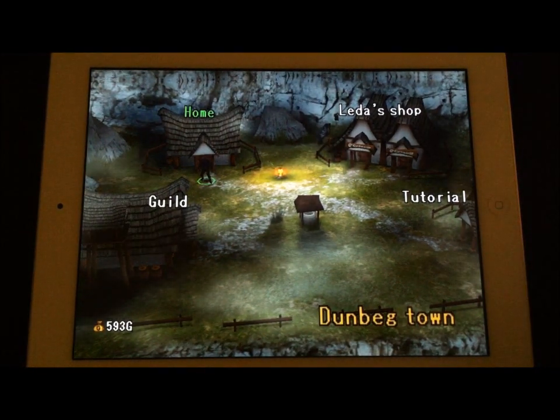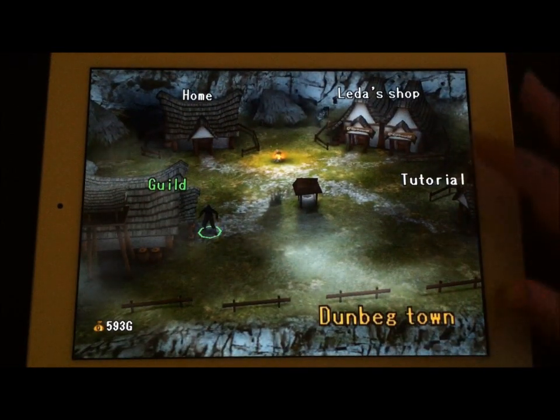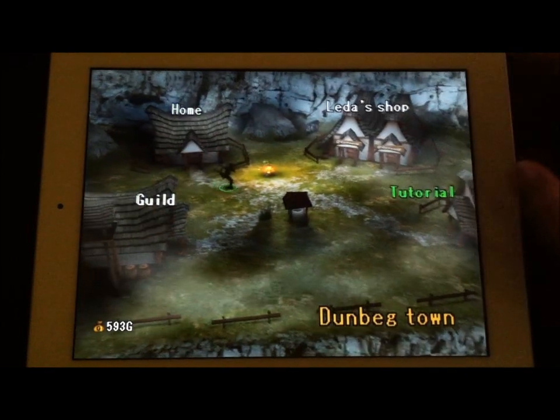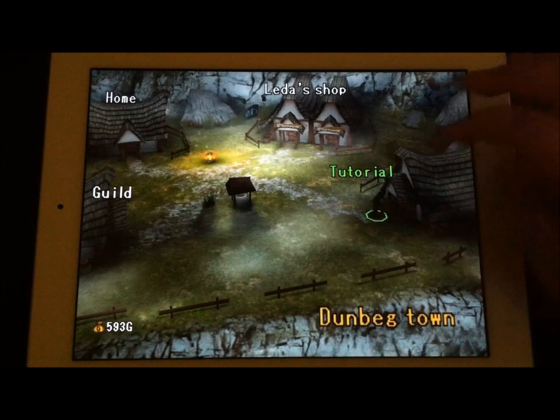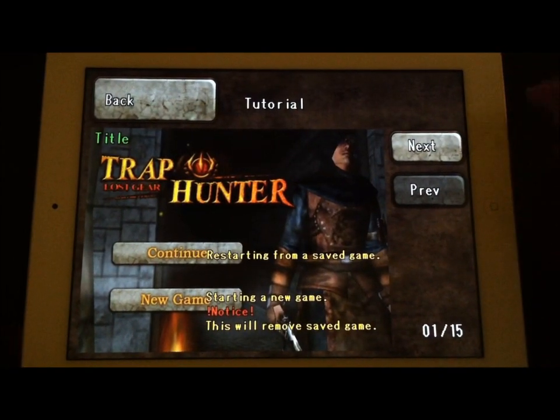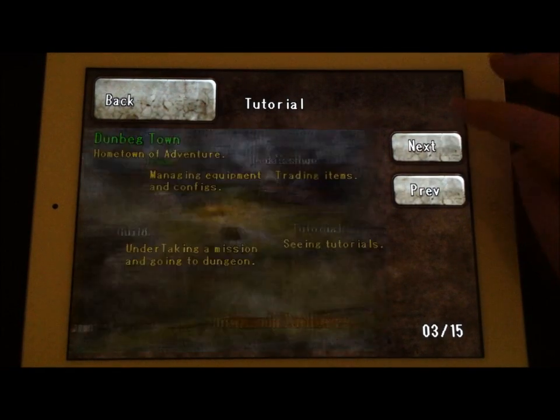On the main screen you can transition between your guild, where you get different quests to complete, your home base, which is where you would save, and the shop, where you can purchase things. We're going to take a quick look at the tutorial — when you get the game and start playing it, you can get a step-by-step walkthrough of what each area is.